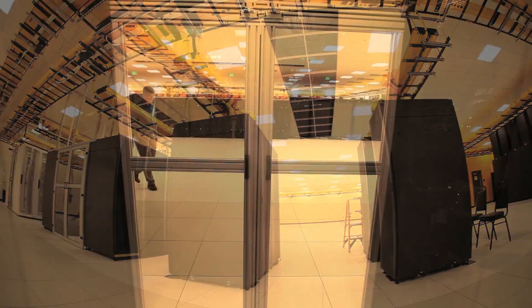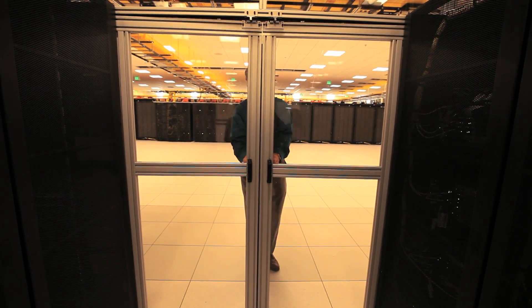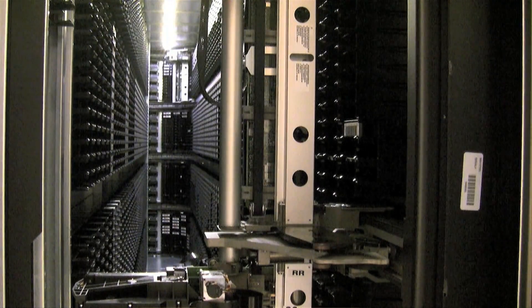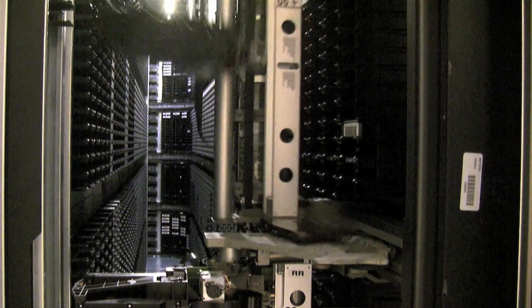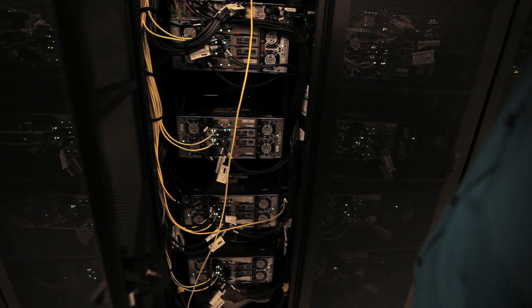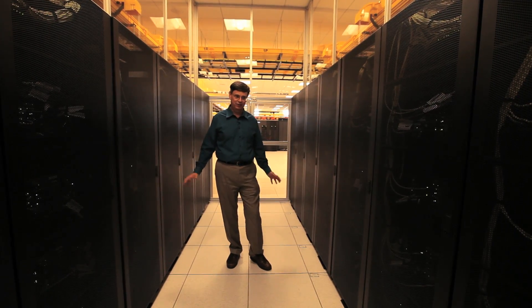In this room, this is where we store the data. We store this on literally thousands of disk drives, and the total volume is about 11 petabytes, or 11 million gigabytes. This is about a thousand times the total print holdings of the Library of Congress — a thousand Library of Congresses could fit in this room.